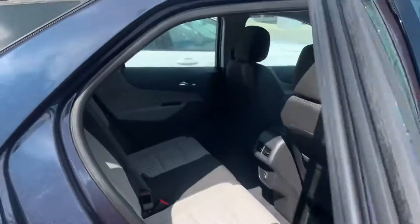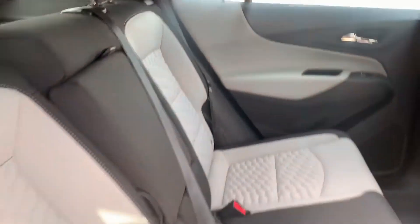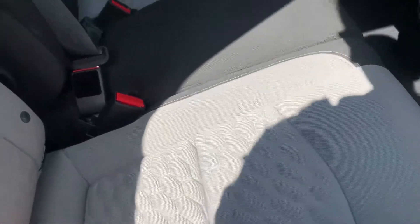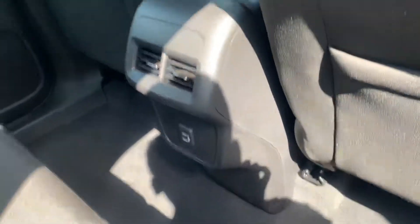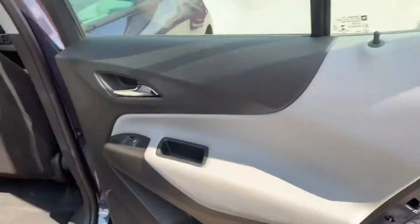Let's take a look at the back seat. How you doing? Got the two-tone interior — black and gray. There are a couple of USB ports back here along with some air vents and a little bit of storage on either side.